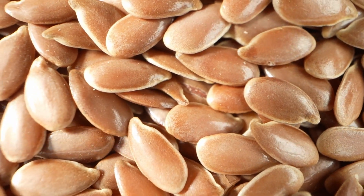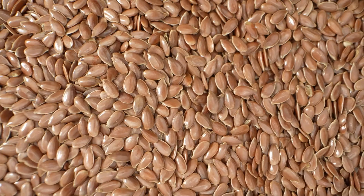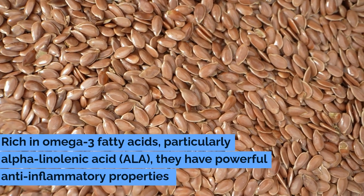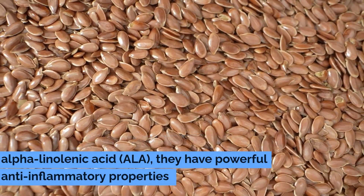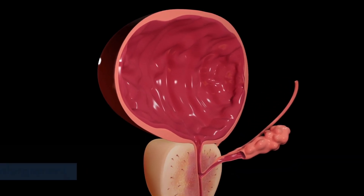Number eight: flax seeds. Flax seeds are small but mighty when it comes to supporting prostate health. Rich in omega-3 fatty acids, particularly alpha-linolenic acid (ALA), they have powerful anti-inflammatory properties that can alleviate symptoms of prostate enlargement.